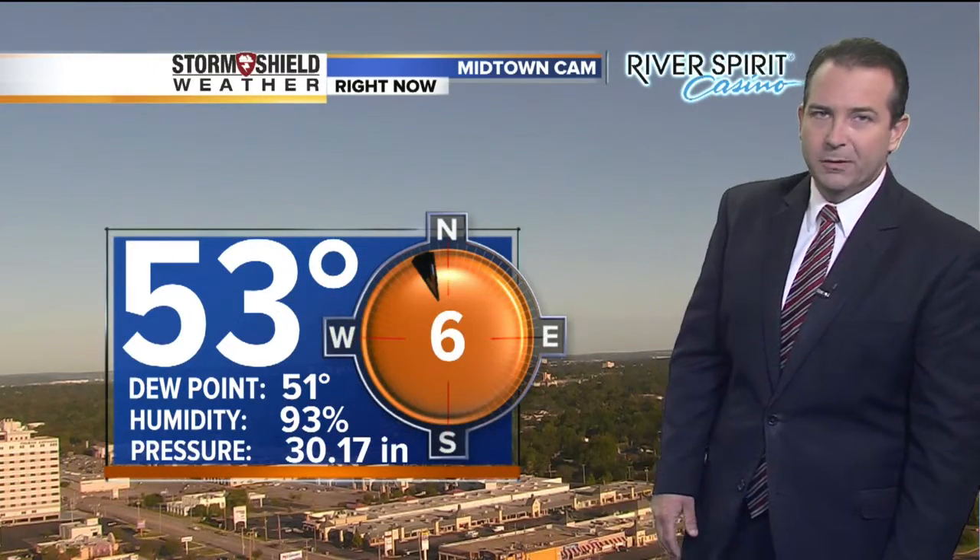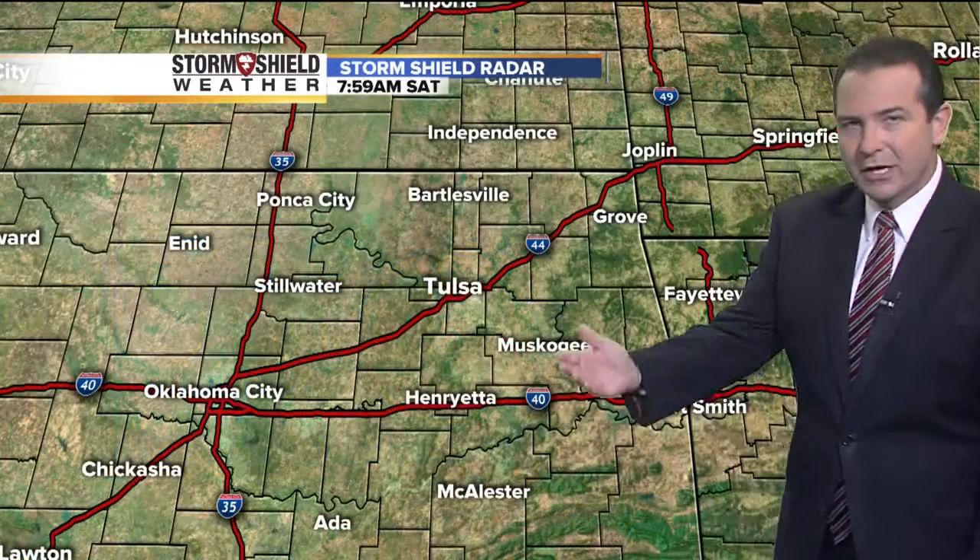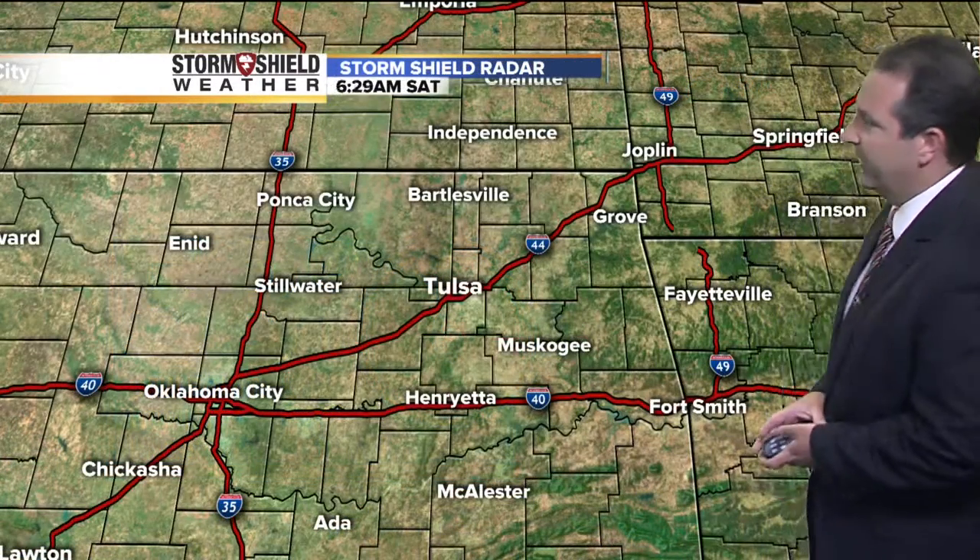It is a cool start — very pleasant. 53 degrees, winds out of the north-northwest right now at 6 miles per hour. You may need a light jacket if you're heading out for the next hour or two, as those temperatures slowly rise into the 60s over the next couple of hours.